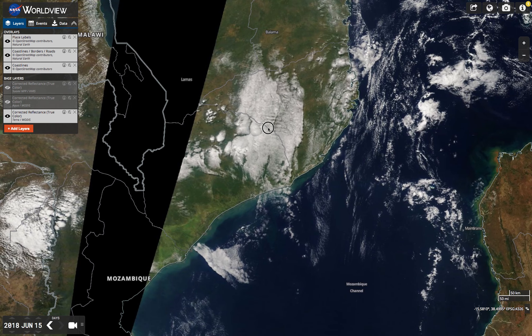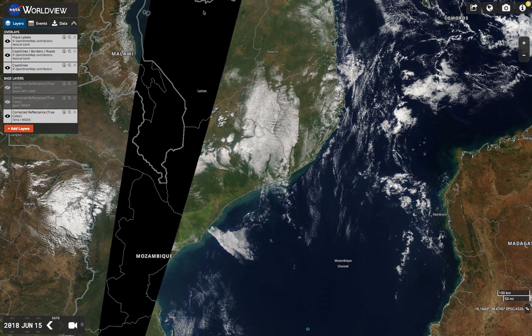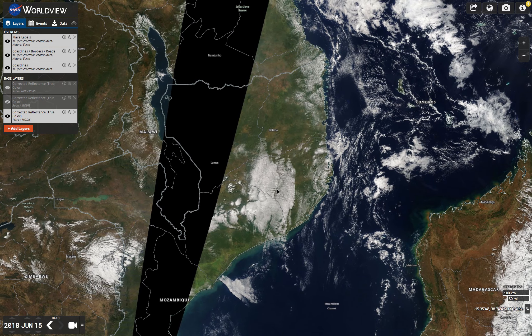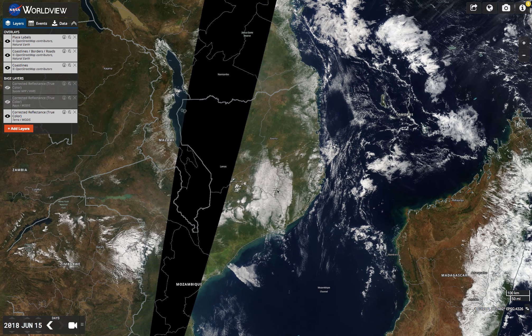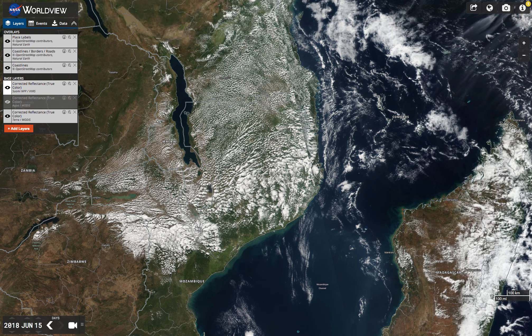If you look over here, I'm looking at the Terra MODIS satellite. I wanted to see how this progressed as the later satellites went over. You can see this is the Suomi one — when you click that, it's all covered. Interesting.